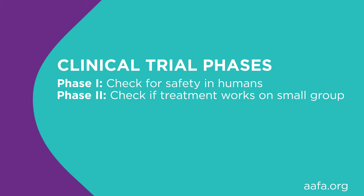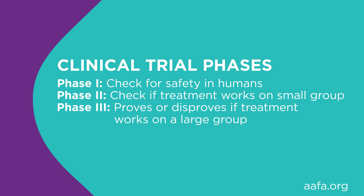Phase three proves or disproves the treatments and monitors effects on a large group — there could be a thousand or more participants in this phase. Phase four will start when there has been a media announcement and release of a new medication. During phase four, researchers are beginning to look at long-term use, and there will be thousands involved in this phase.